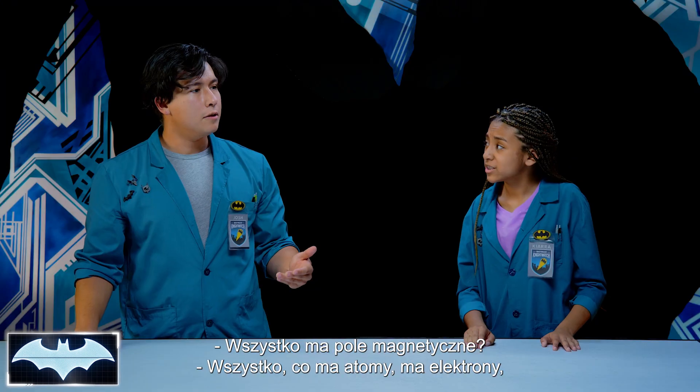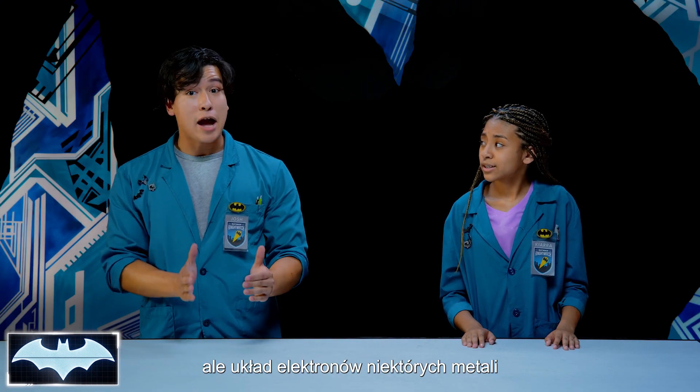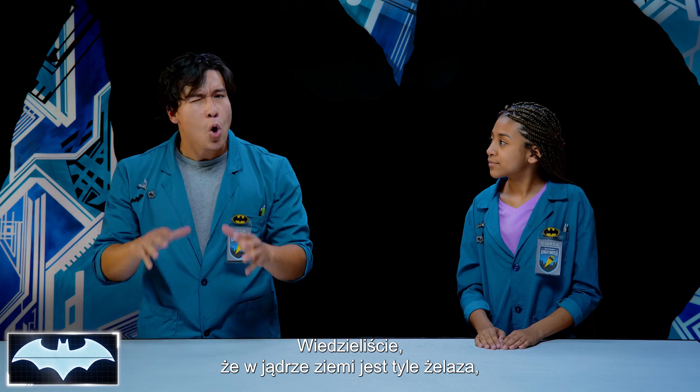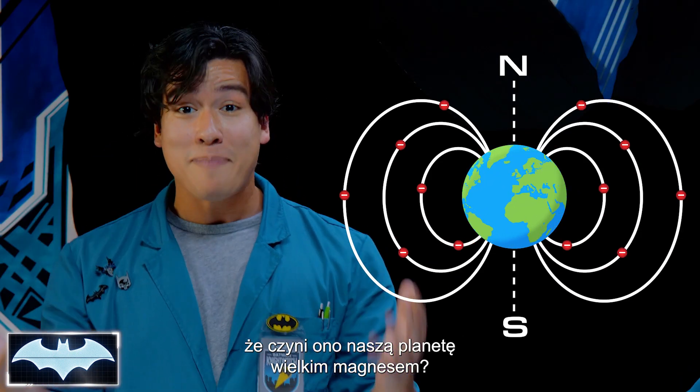Does everything have a magnetic field? Well, everything with atoms has electrons, but some metals have their electrons in the right combination and it makes them naturally magnetic — like iron, nickel, and cobalt. In fact, did you know that there is so much iron in the Earth's core that it makes the planet one giant magnet?